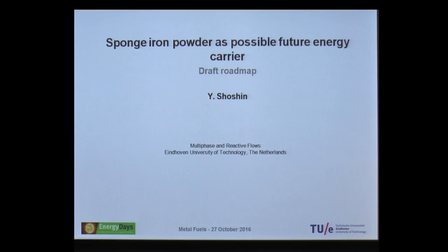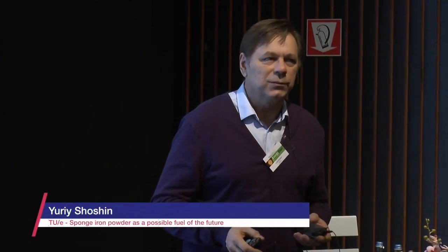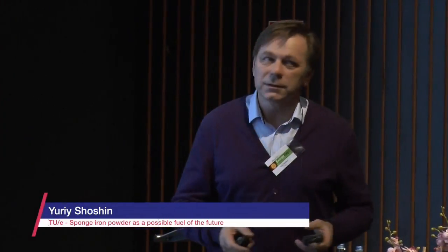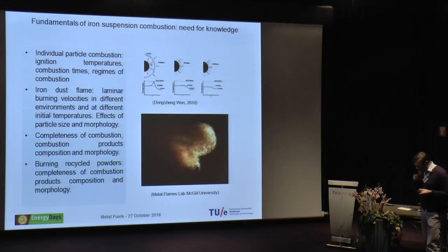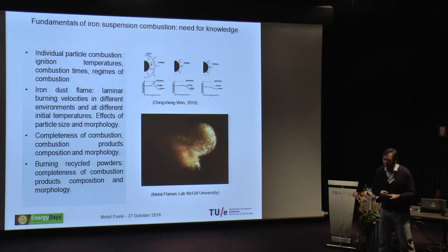The title of my presentation is 'Sponge Iron as a Possible Future Energy Carrier.' Jeff convinced everybody that metals can be the best candidates for clean energy storage and transportation. But if you have to choose among the metals, iron looks like one of the most attractive candidates. But to make all these technologies work, we need fundamental knowledge, which is still very limited.